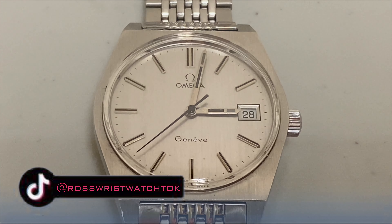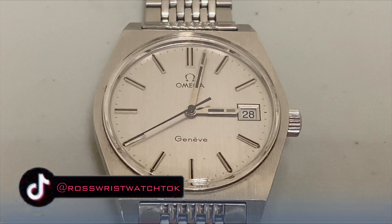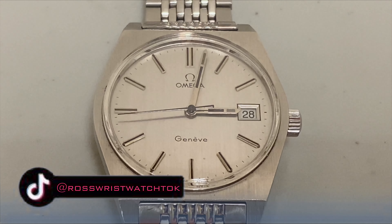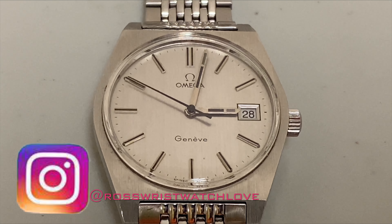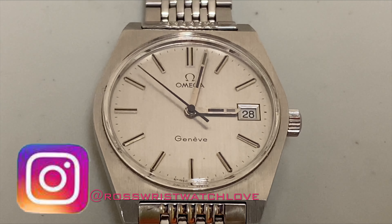Yo, what's up people, this is your boy P. Ross once again back in the building. This is for all my legions of watch enthusiasts out there.